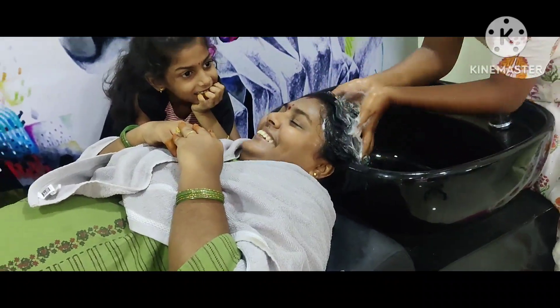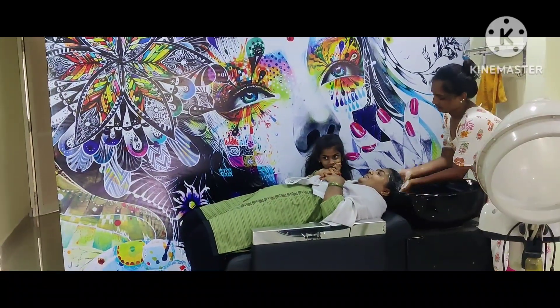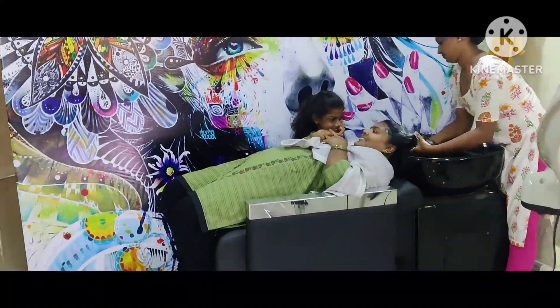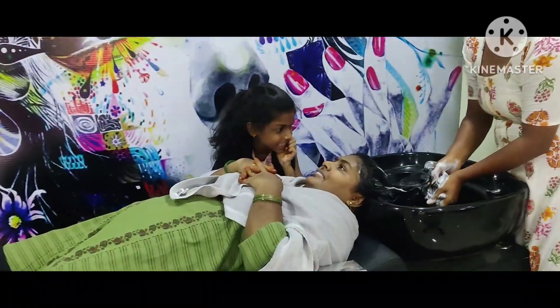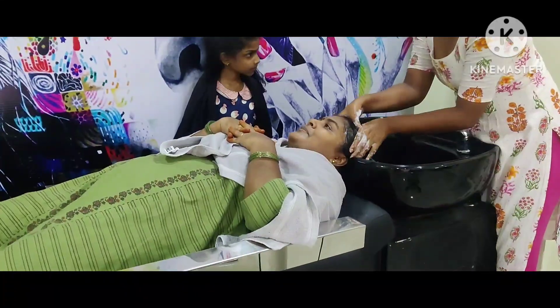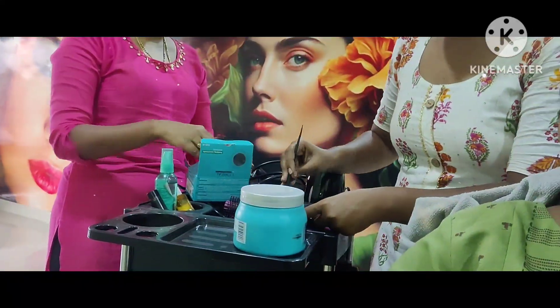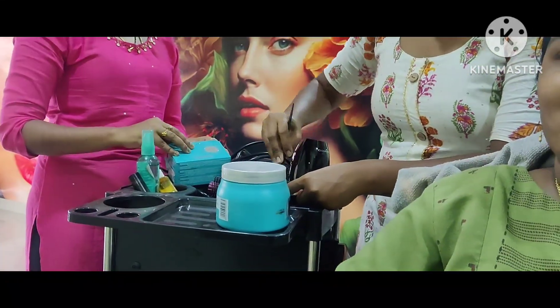We are going to make a hair wash for the first time. I will show you how to make the hair and the hair on the top.